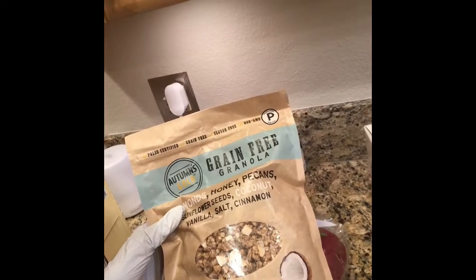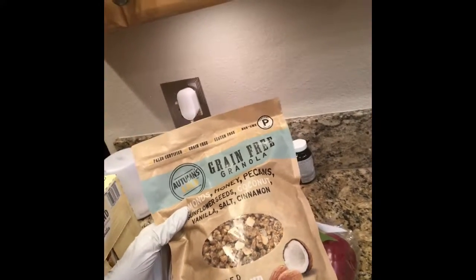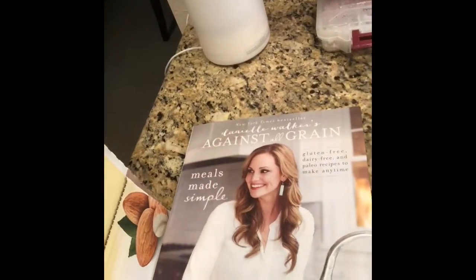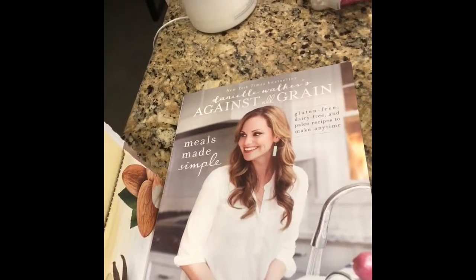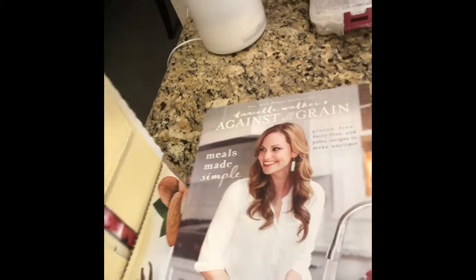I've never tried that before but I'm really excited — it's toasted coconut almond. More berries, and then some unsweetened vanilla almond milk. I shared this with a couple of the gals earlier today but I really love this cookbook. It has super easy, simple recipes that are clean.